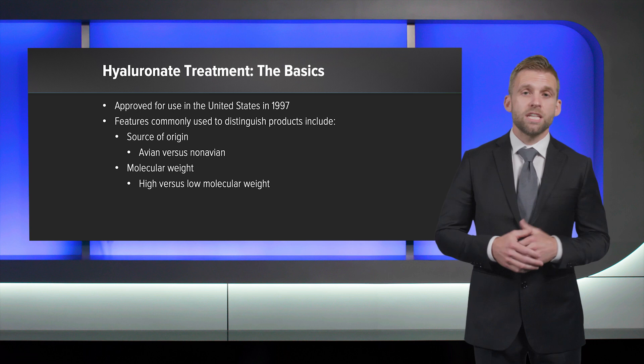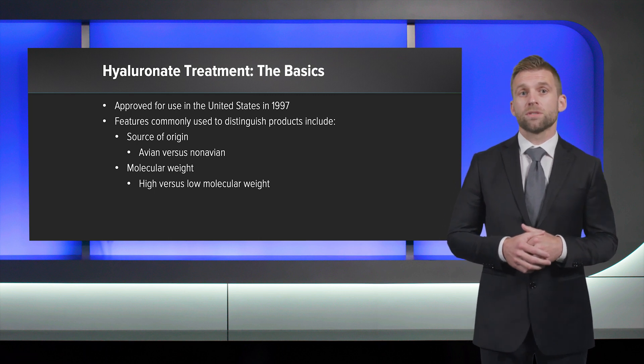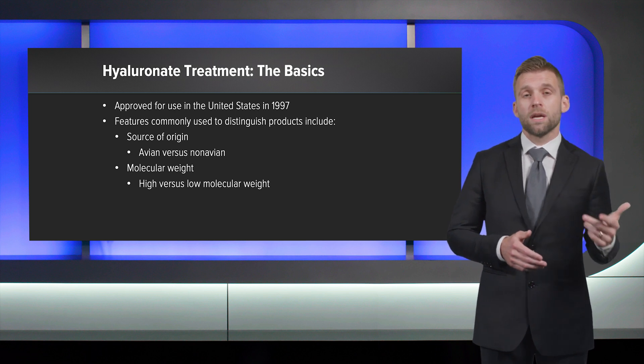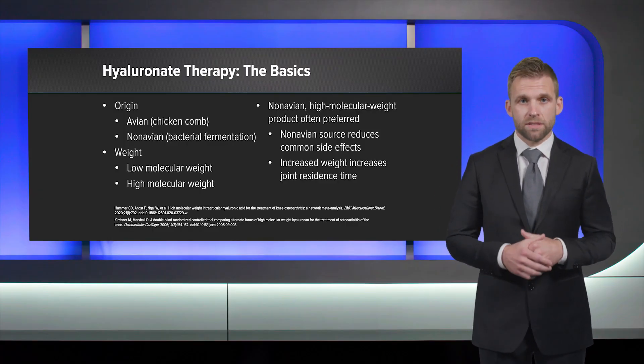This is where HA comes in. HA was first approved in the United States in 1997. Since then, we've learned more about the efficacy of different HA preparations. Features commonly used to distinguish HA products are their source of origin and molecular weight. Regarding their origin, HA can be derived from either chicken combs, referred to as avian HA, or a bacterial fermentation process, which is the non-avian formula. There are both low and high molecular weight preparations as well. It's generally thought that a non-avian high molecular weight product is preferred because these have a lower incidence of common side effects and the higher molecular weight increases joint residence time.